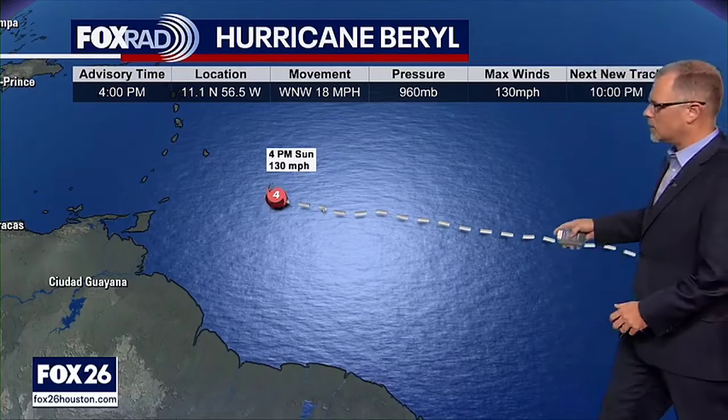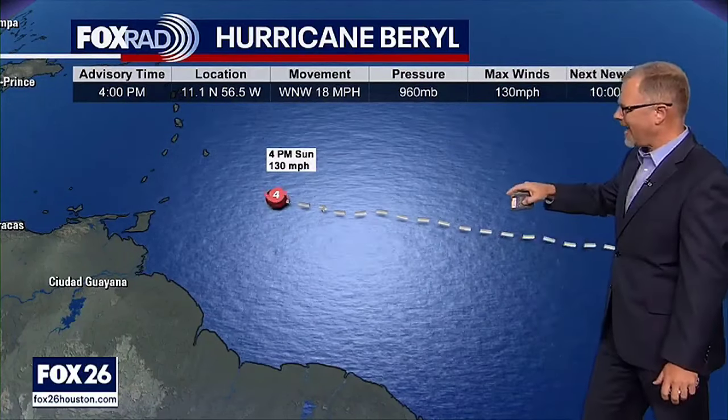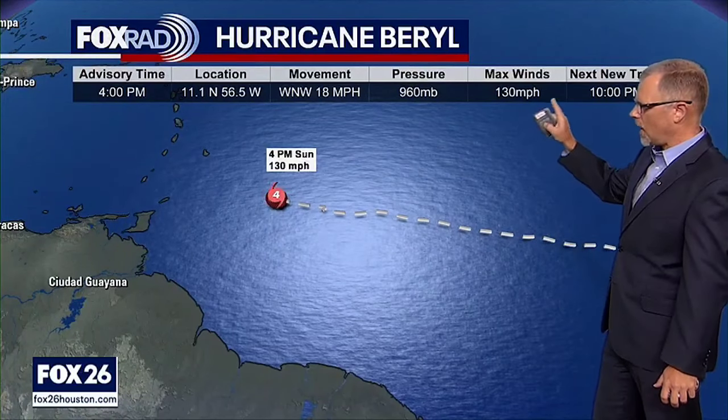Here are the 4 p.m. stats. The movement is at about 18 miles an hour to the west-northwest, so moving on fairly quickly. That pressure is at 960, and those max winds are at 130 miles an hour right now.